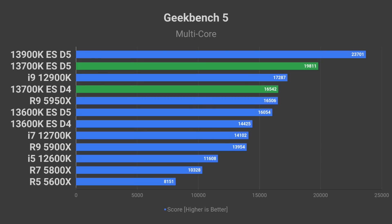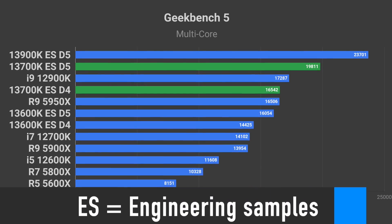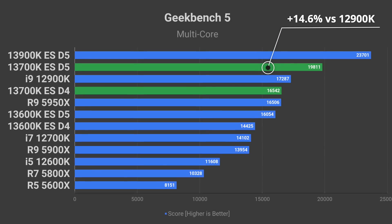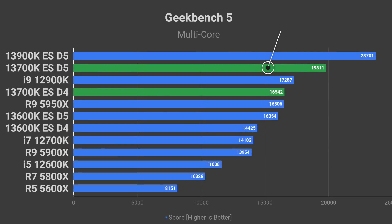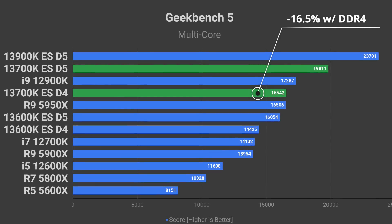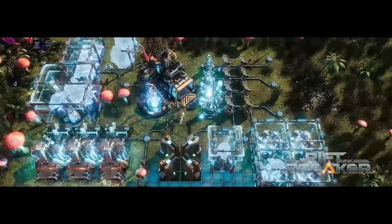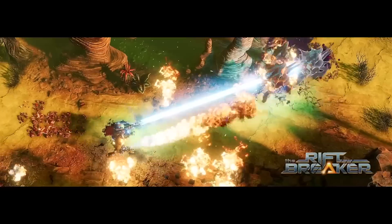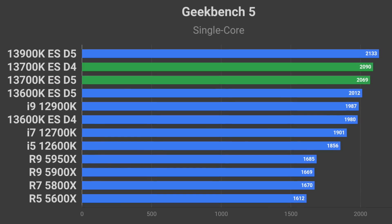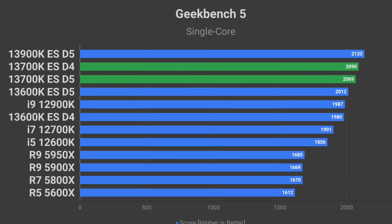Now let's talk about the most important part — the performance. In the Geekbench 5 multi-core test, the i7-13700K paired with DDR5 memory managed to score 14.6% higher than the i9-12900K. What is interesting is that the 13700K performs 16.5% worse when paired with DDR4 memory compared to DDR5. It will be interesting to see if DDR5 memory has a similar effect on gaming performance. Oddly enough, in the Geekbench single-core test, the 13700K paired with DDR4 scored higher than the one with DDR5.